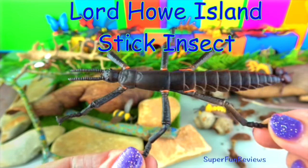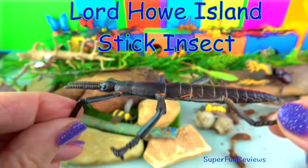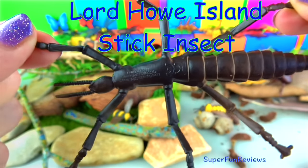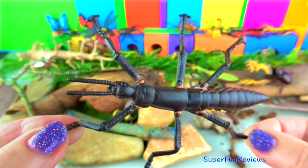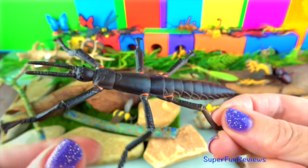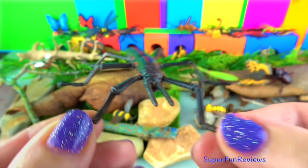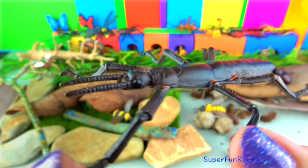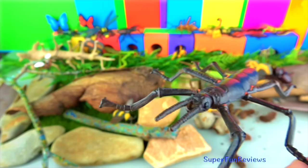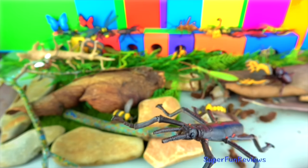The Lord Howe Island stick insect nearly became extinct due to black rats, but a breeding pair were found on another island. The one remaining natural population only has 24 individuals. The stick insects are wingless and nocturnal, feeding only on one species of Melaleuca shrub. They can grow up to six inches long. There is an ongoing breeding program which has been very successful. Once the rats are eradicated, they will be able to return to Lord Howe Island.